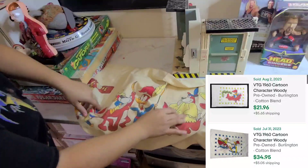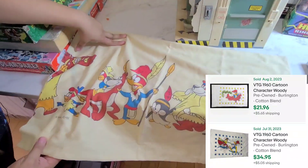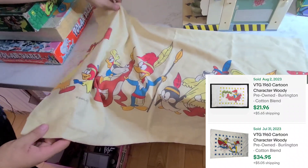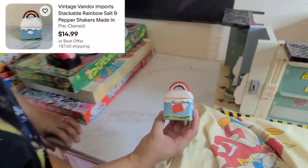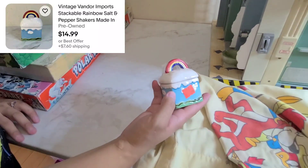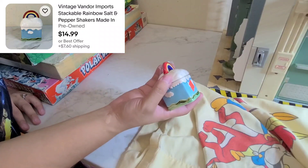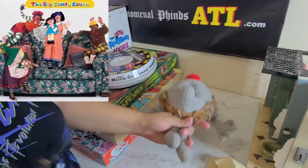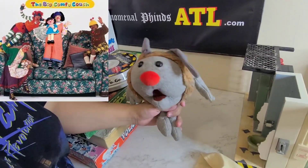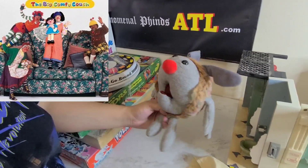I picked this up at Goodwill — it's just a pillowcase, very old, paid a dollar. Also this salt and pepper shaker — the bottom is the salt and the top is the pepper; they're both shakers, made in Japan, also a dollar.